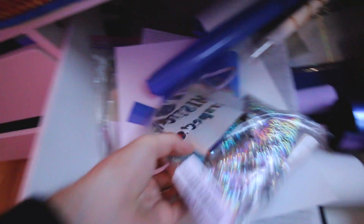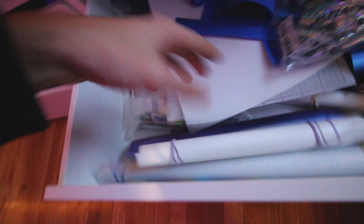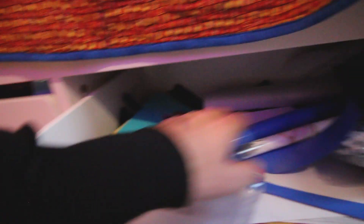This is also more supplies - a lot of the vinyl I use to make my designs, stored in here. Some stickers and more vinyl - just a lot of general supplies. Then I have some boxes with stickers.